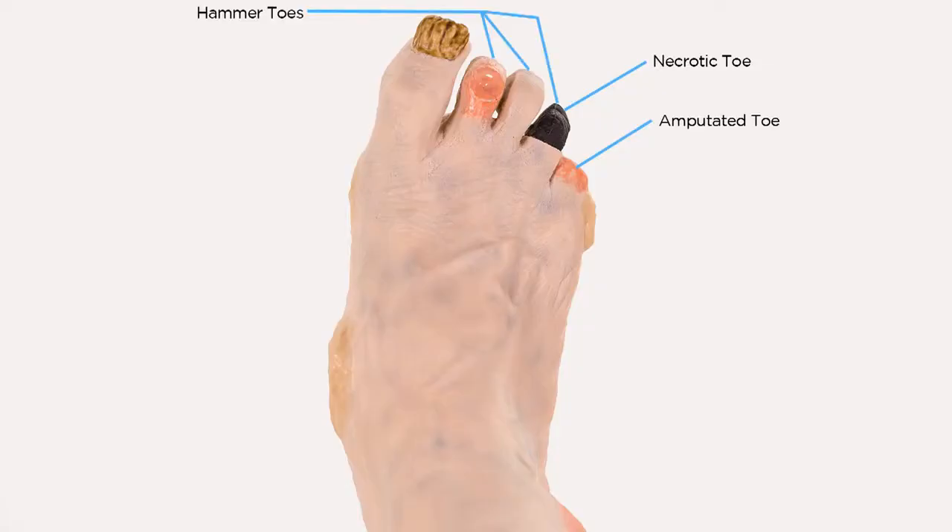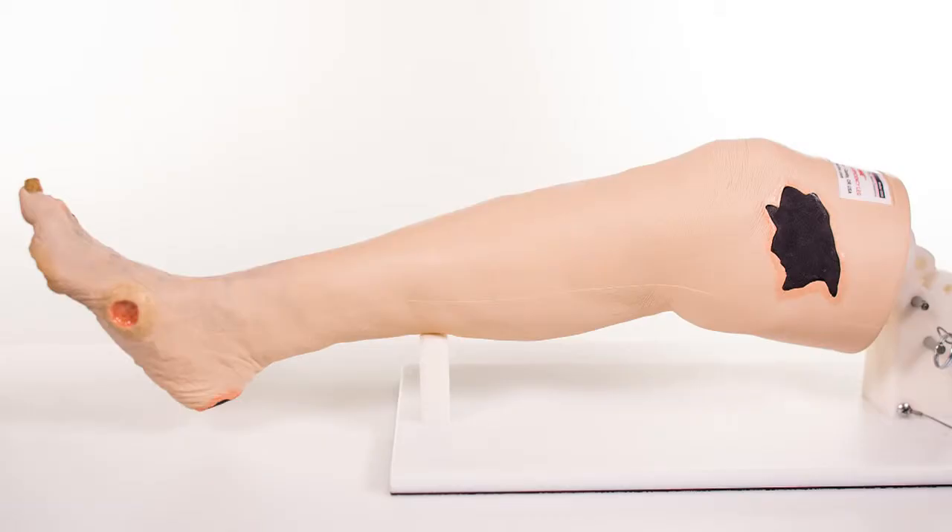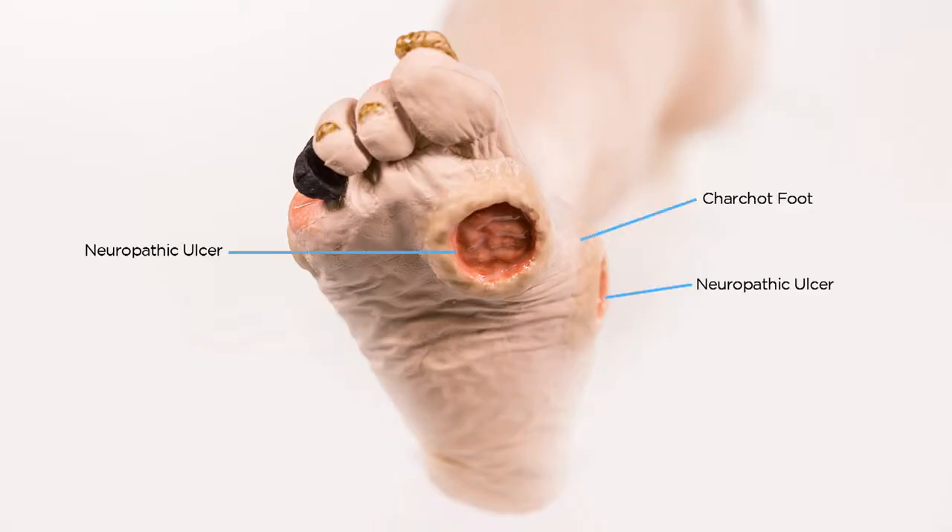Also on the right side: hammer toes, ulcer on top of the second digit, fungal thickened toenails, and mottled skin. On the left side of the model there is calciphylaxis. The bottom of the foot shows two neuropathic ulcers as well as a Charcot foot.